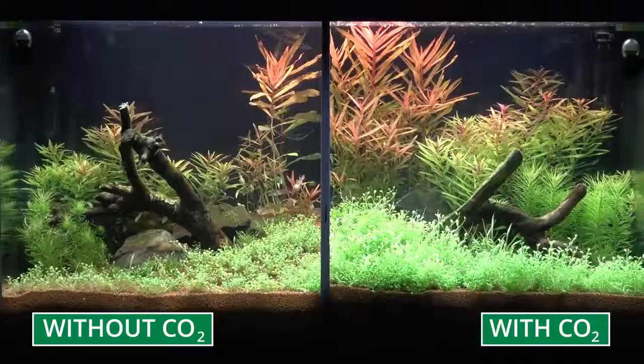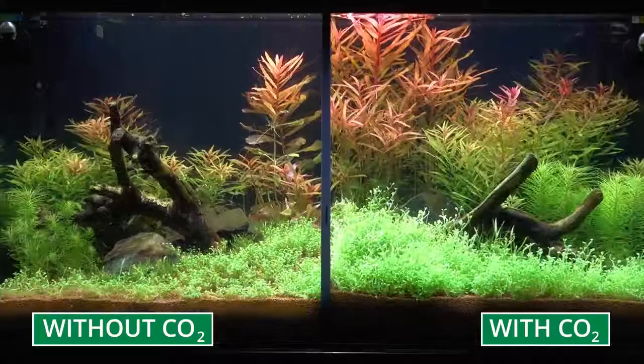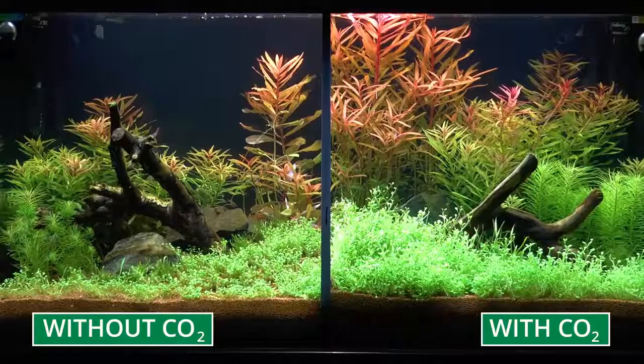In the following week, all the plants in the aquarium with CO2 fertilisation will be even stronger, including their colour. Whilst without CO2 fertilisation, you can see hardly any growth at all. After another week, the plants with CO2 fertilisation have grown so much that they need to be trimmed.